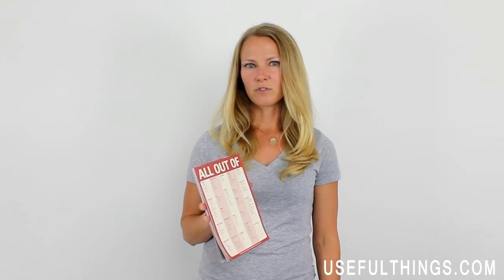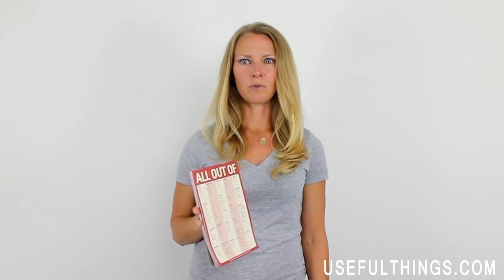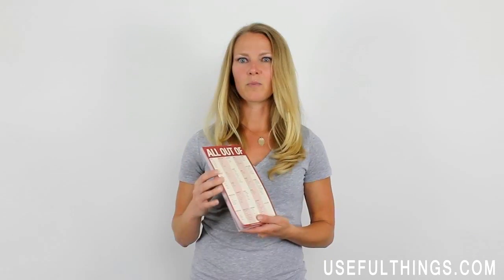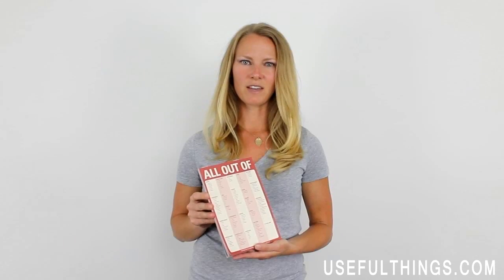This pad is a great gift or purchase for organized people, unorganized people who want to be more organized, and unorganized people who you wish would be more organized. The All Out Of Magnetic Notepad by Knock Knock is an incredibly handy item, and we here at Useful Things love it.